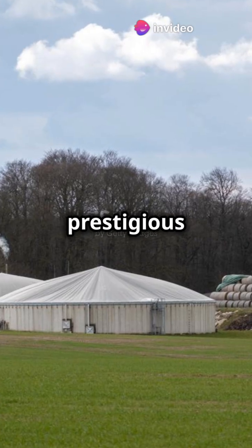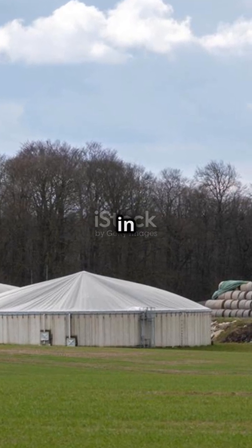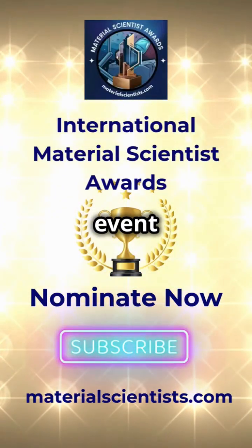Nominate now for the prestigious International Material Scientist Awards, happening on January 27th and 28th, 2025, in Amsterdam. Visit materialscientist.com today. And don't forget to subscribe for the latest updates and event highlights.